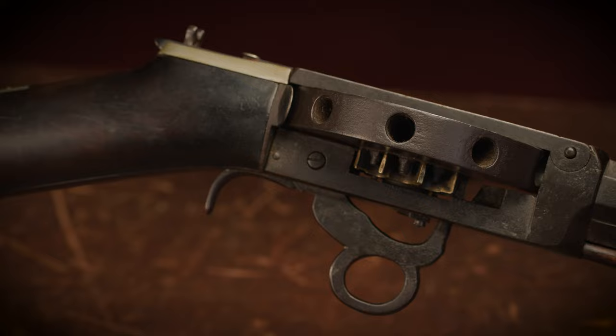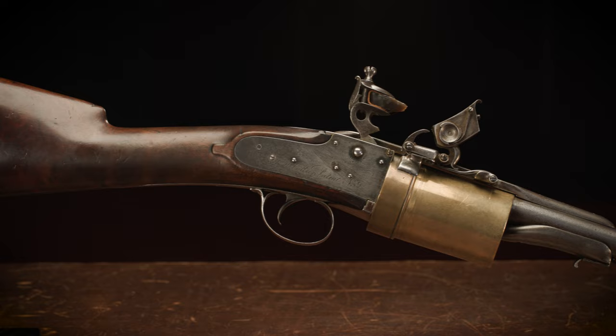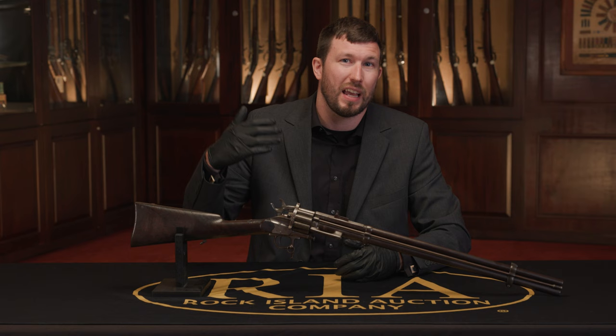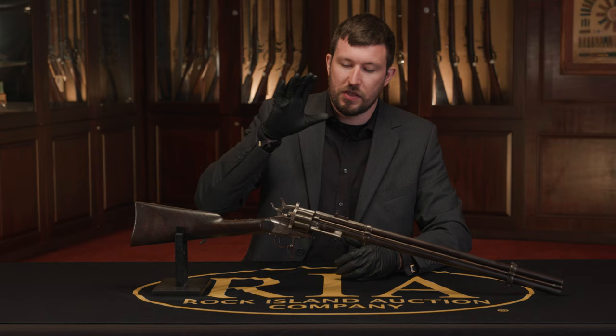So we've taken a journey through the 19th century, starting back in the 1810s, moving through the 1830s and 1850s, into the cartridge era of the late 19th century, showing just a few of the very many examples we have of revolving rifles and shotguns in the upcoming August premiere auction. I highly encourage you to check out our blog as well as the catalog to see a lot of other examples — we've got some other really strange and interesting designs represented from throughout that same time period, and this is just a small selection of some of my favorites representing each of those eras.